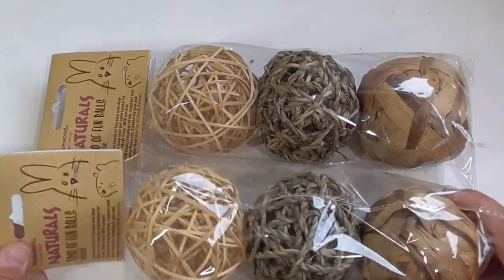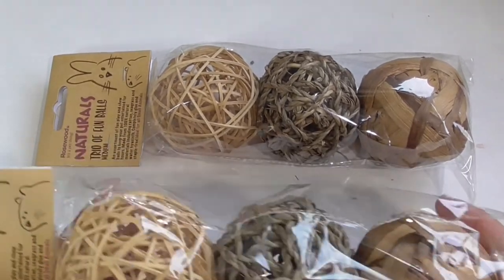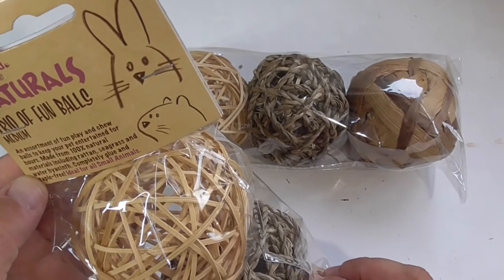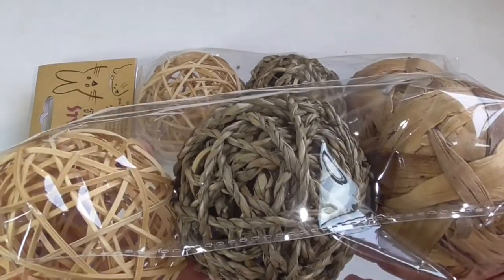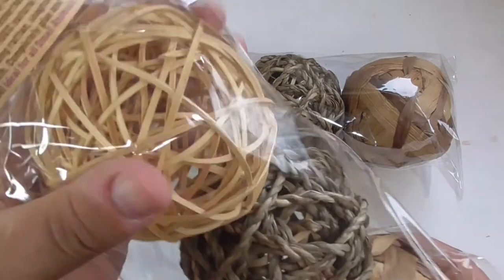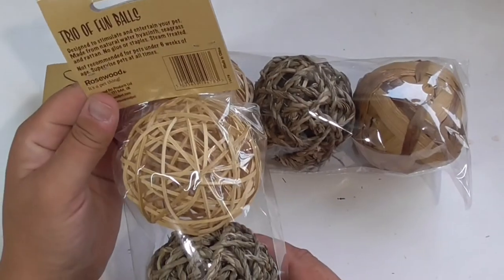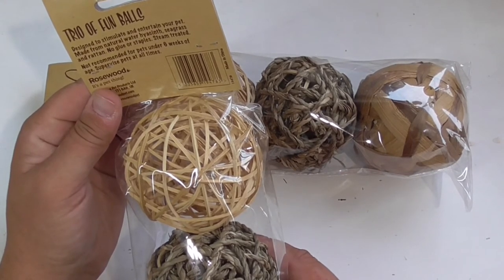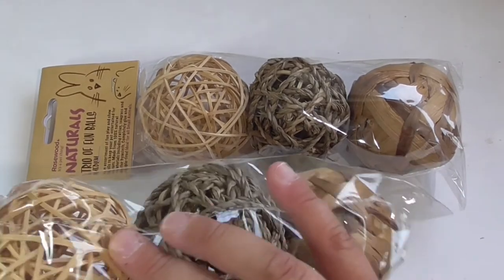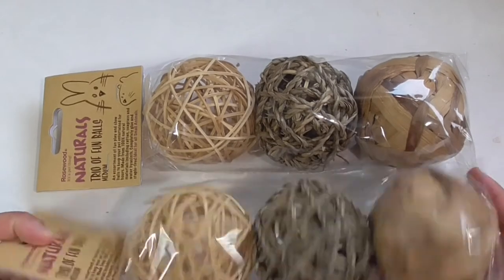The penultimate items: I bought two packets of the Trio of Fun Balls by Rosewood Naturals range, medium size. Unlike the big one we had before, these are smaller but you get three different types in a packet — rattan, seagrass and water hyacinth. Still a decent size, great for picking up, throwing around and having a good old nibble. Designed to stimulate and entertain your pet, made from natural water hyacinth, seagrass and rattan, no glues or staples, steam treated. Not recommended for pets under six weeks.